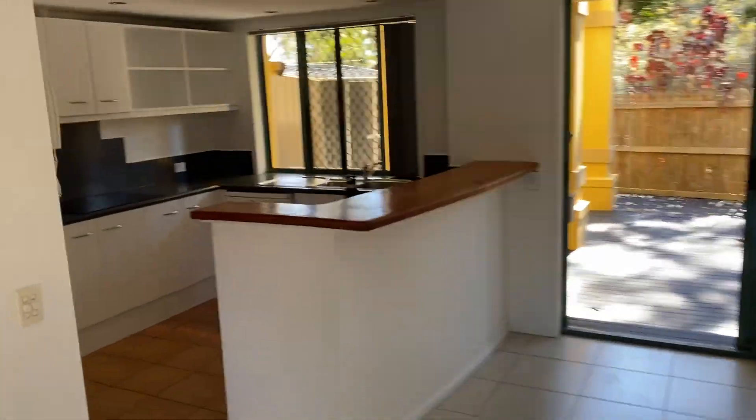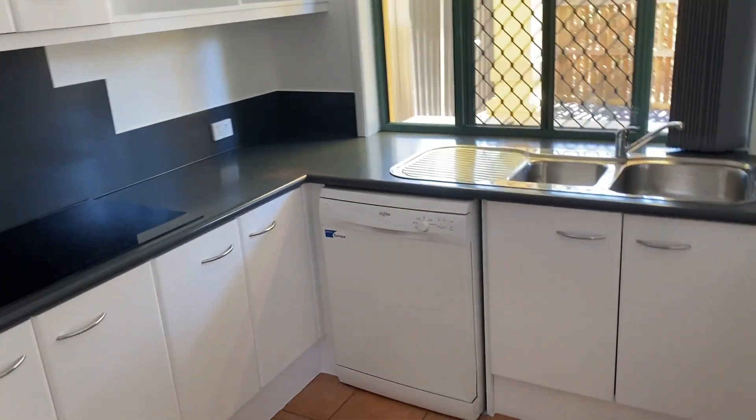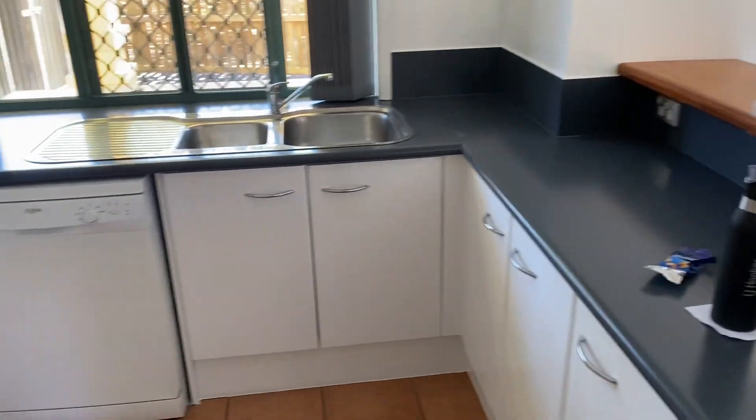New blinds right throughout. With the kitchen, the bench tops and cupboards have been repainted to give it a nice freshen up.